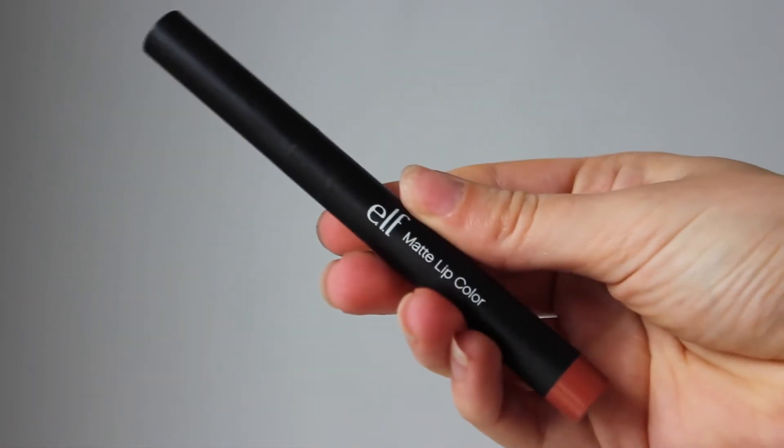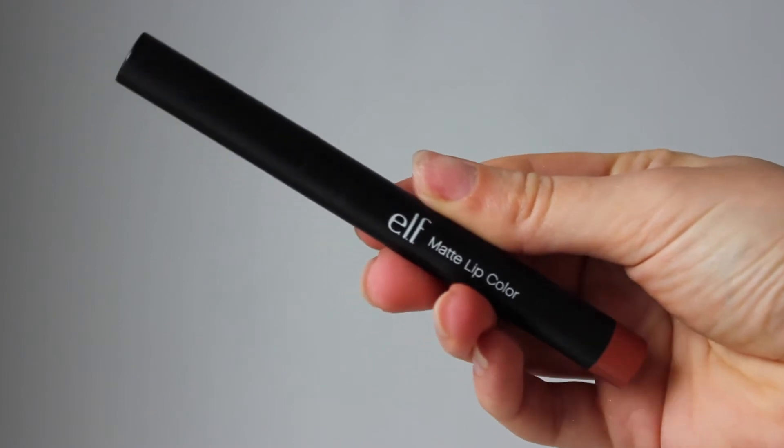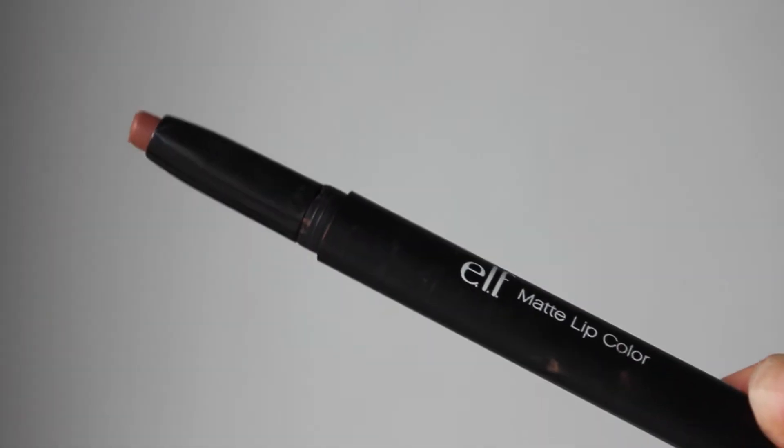My second most used product is the e.l.f. Cosmetics Matte Lip Colour in Praline. It's a matte lip colour but not completely matte — it's kind of like a pencil form, which is so easy to apply. I have very uneven lips and having a pencil like this to draw on makes it so much easier. In terms of the finish, it's not a drying type of matte at all, which I prefer because I have very dry lips. It's still quite creamy but has great staying power, which I really love because my lips just can't seem to keep lip colour on — but with this, when I pop it on, it always stays on.